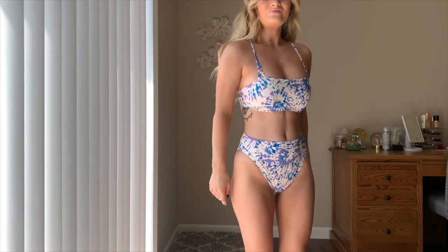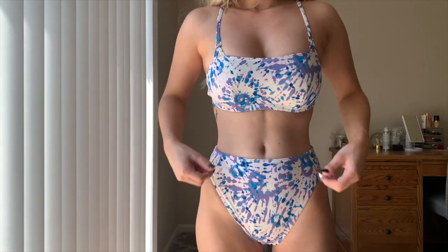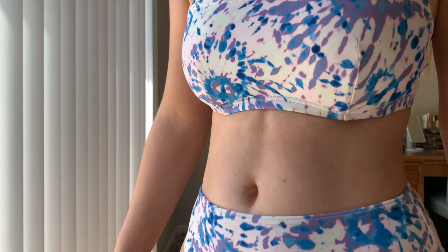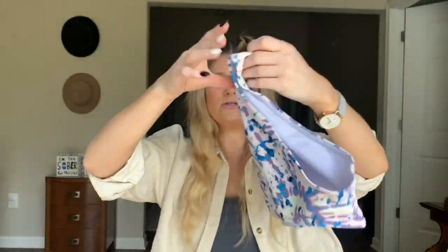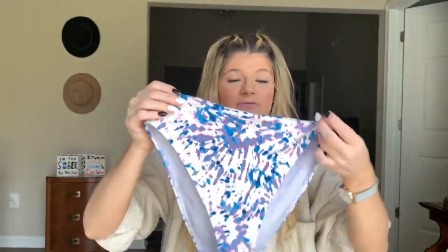Next up we have this super cute little tie-dye number. It is purple, blue, and white — more of a straight across top. The back also has adjustable straps and the little metal piece closure. These all have padding, but I chose to remove it — I'm just personally not somebody who likes to leave the padding in. The bottoms are very high-legged. I love these so much; this is probably one of my favorite bathing suits. Super high-waisted and very flattering.